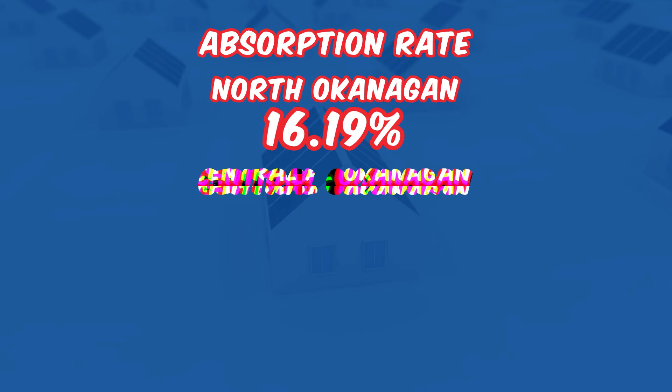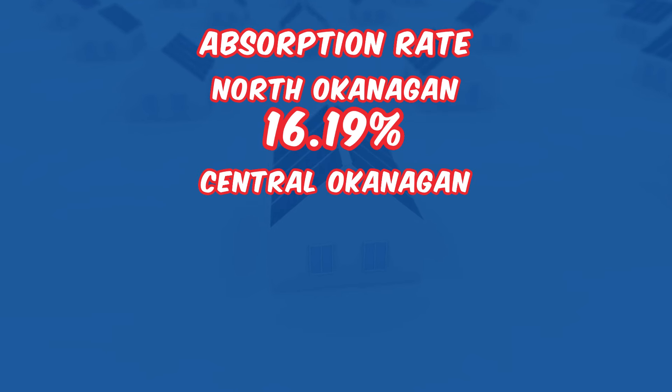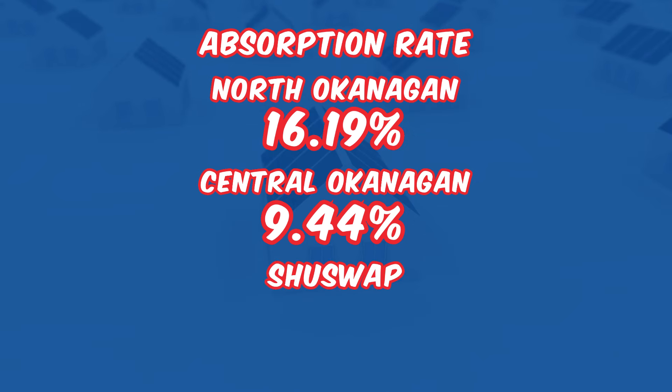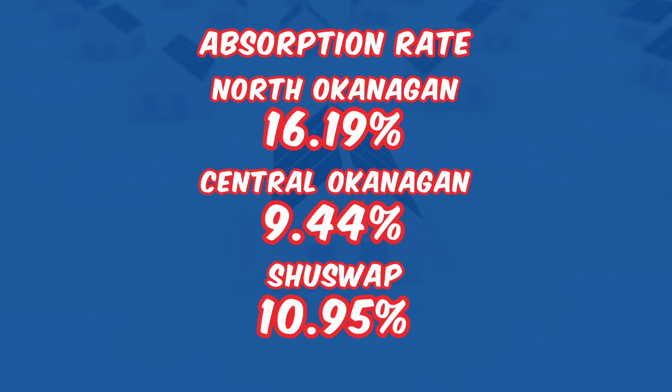The Central Okanagan is at a slower pace with a sell-to-inventory ratio of 9.44% — that's firmly in buyer's market territory. The Shuswap follows closely with a ratio of 10.95%. Both of those suggest softer market conditions in the Central and the Shuswap. When the market is shifting into a buyer's market on both sides of us, the North is going to follow suit — we've just been lucky this month.